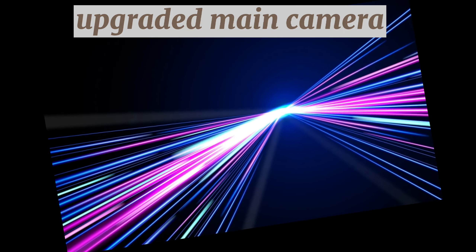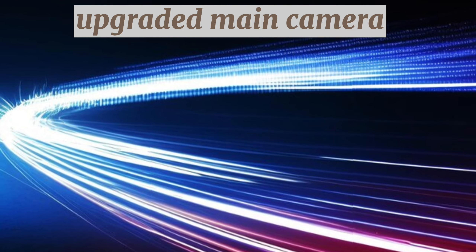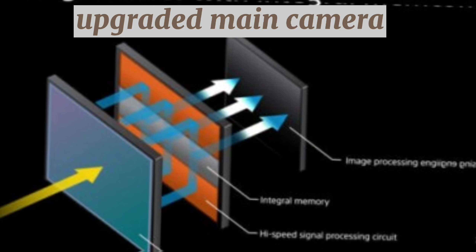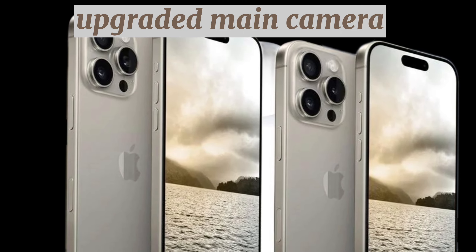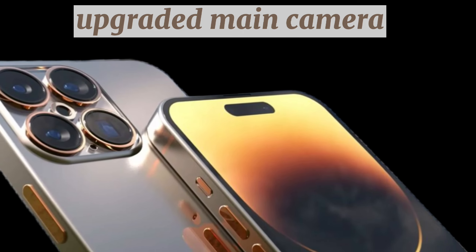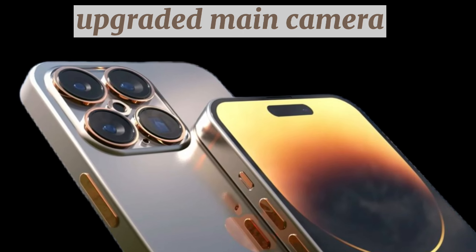Capturing more light and removing more noise means better photos across the board for iPhone users. However, it's unclear whether this next-generation Sony sensor will be used in both iPhone 16 Pro models. At least one rumor on Weibo has said that only the iPhone 16 Pro Max will use this upgraded stacked camera sensor hardware.